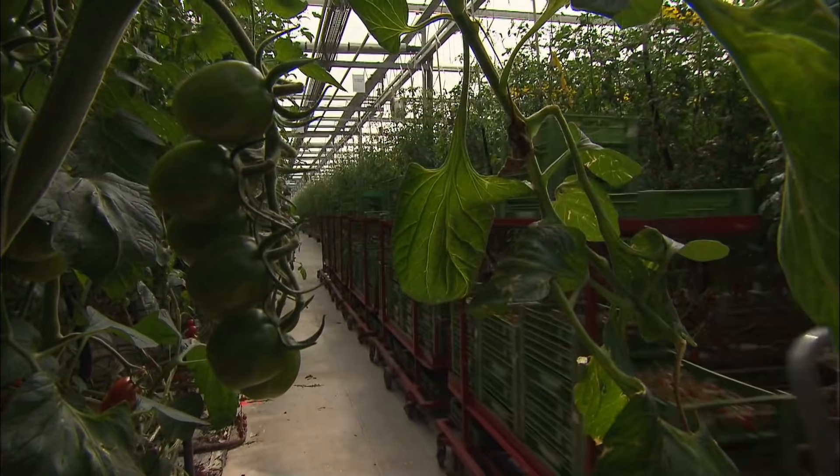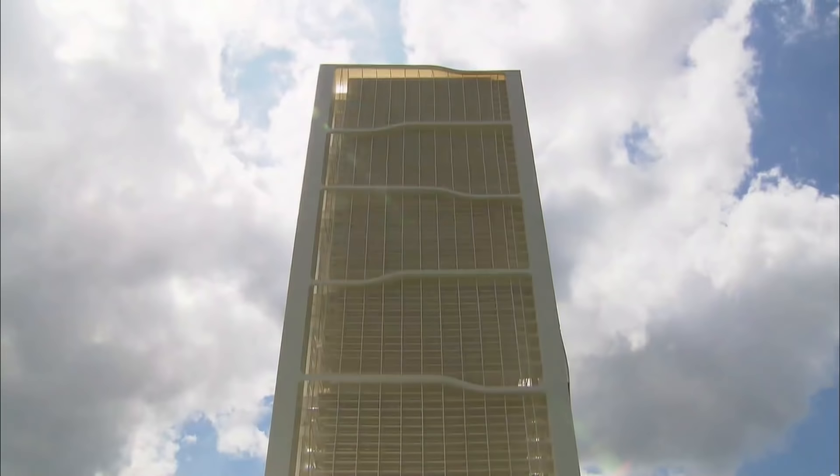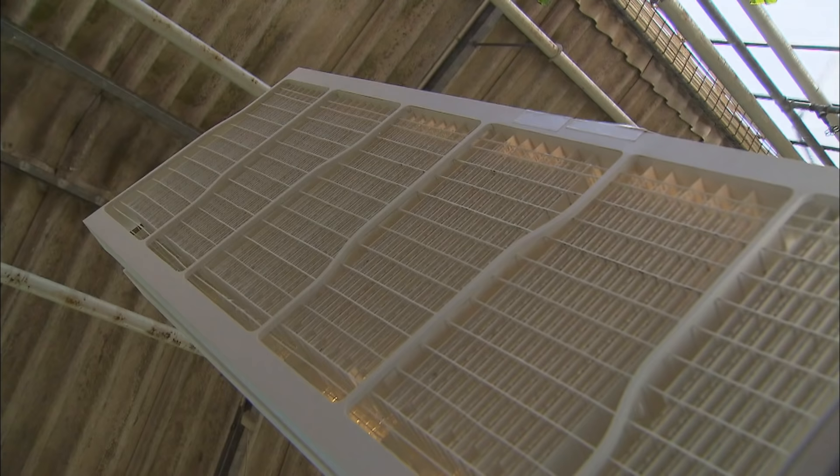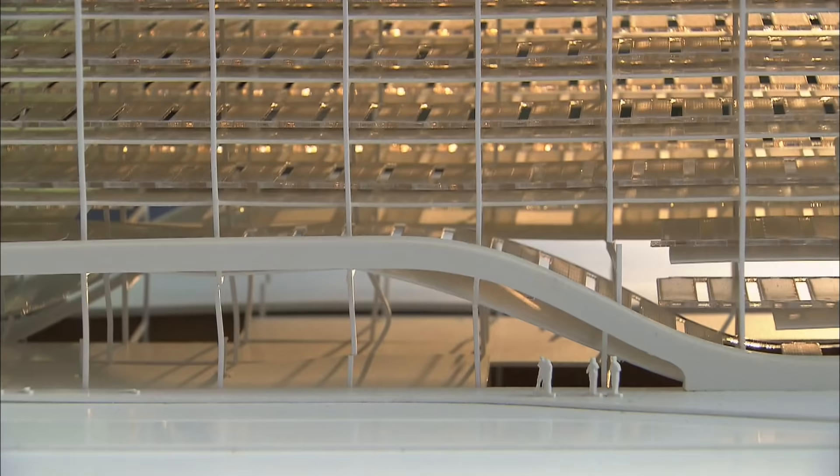About 130 trucks weighing 40 tons each roll into Tokyo every day to deliver the daily supply of rice. To grow the rice needed, this metropolis needs more than twice the city area. A team of researchers from the University of Stuttgart is trying to find an innovative method for rice production.